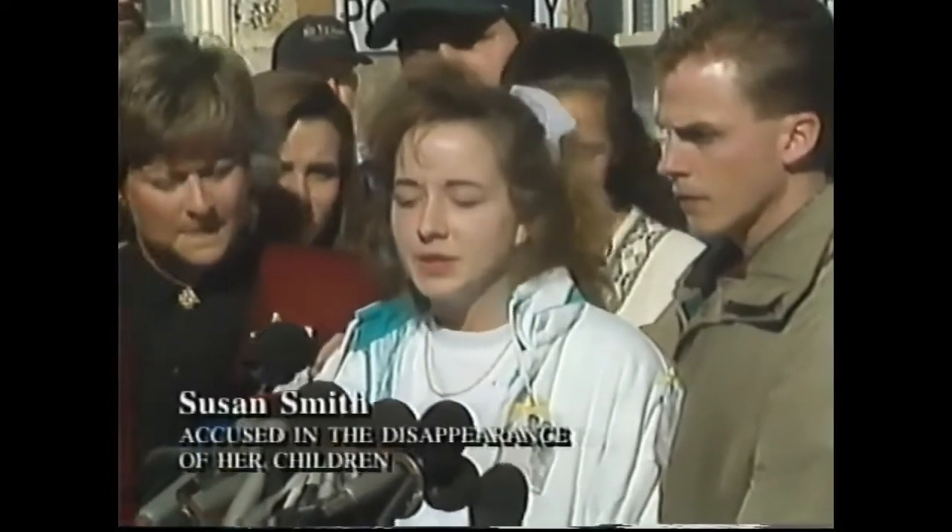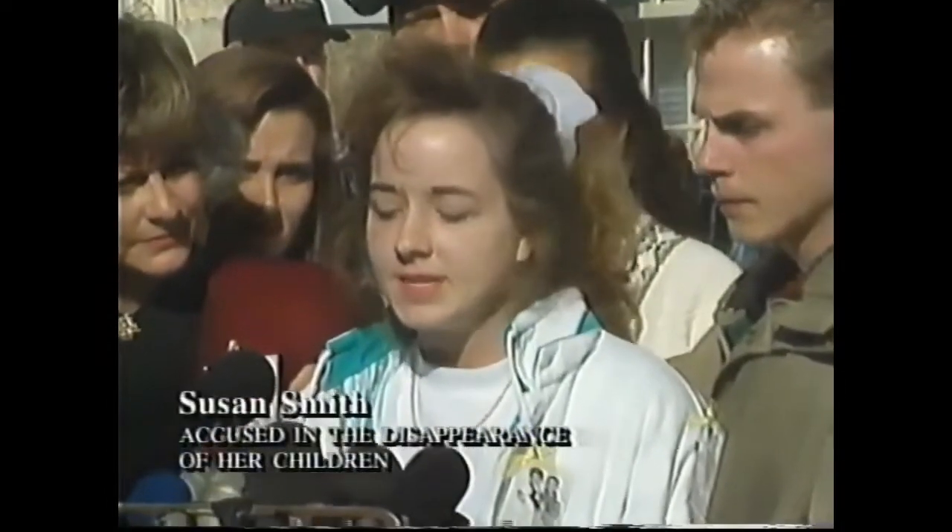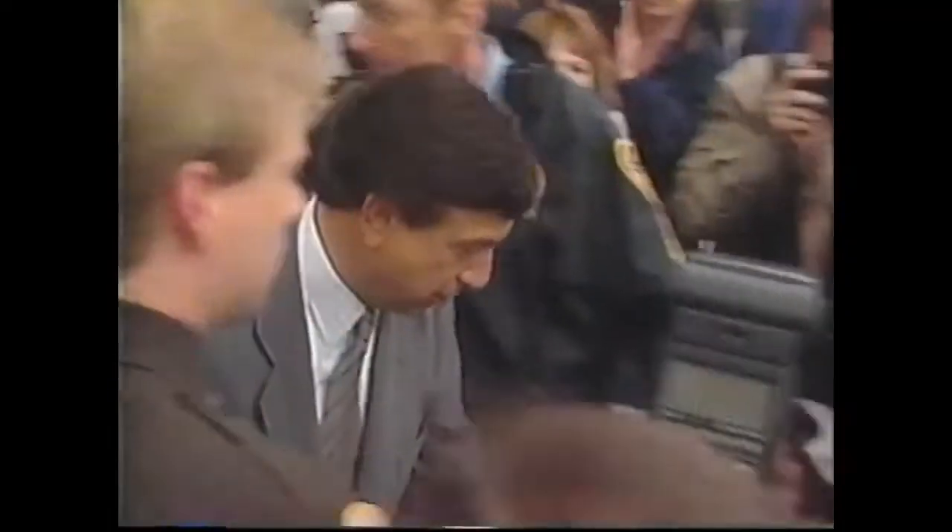I would like to say to whoever has my children, that they please — I mean, please bring them home. Bill Clinton, Marv Albert, and Susan Smith all told the nation they were innocent of any wrongdoing.